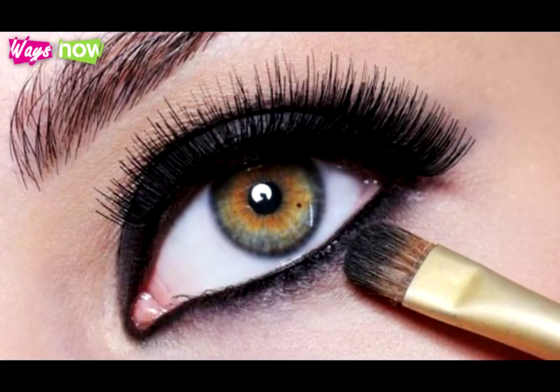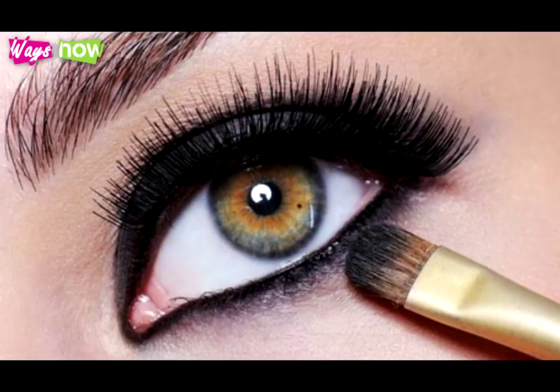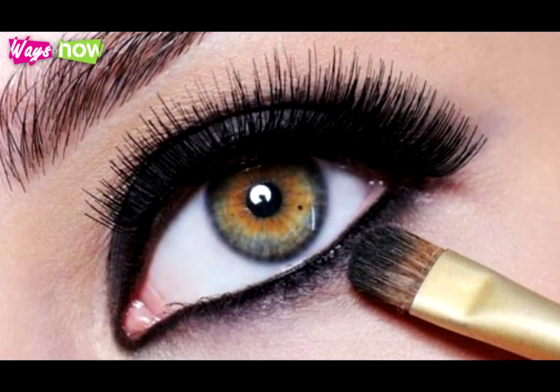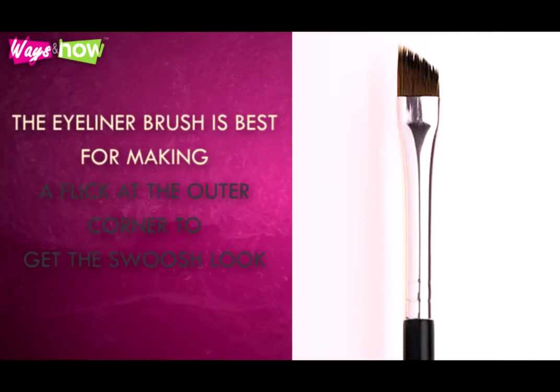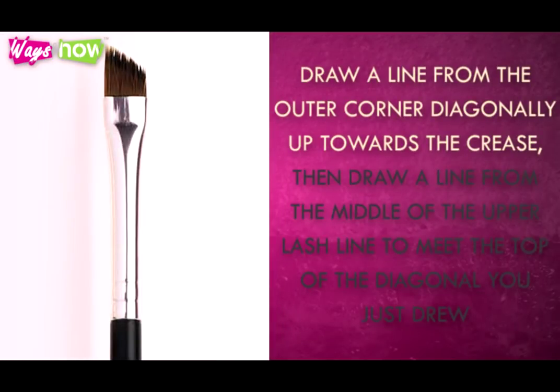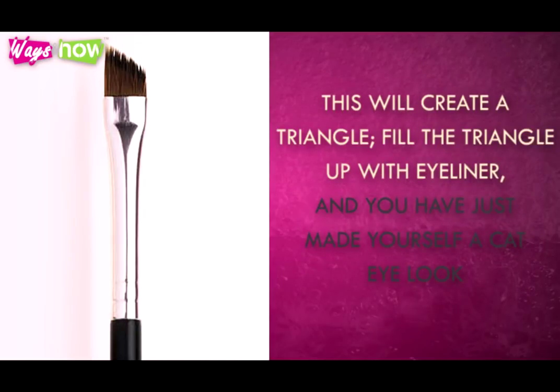For eyeliner applied with a brush, it is best to start about one-third from the inner corner going out, and then go back and draw a line from the inner corner to the point where your first line left off. The eyeliner brush is best for making a flick at the outer corner to get the swoosh look. Or, if you're more daring, try this: draw a line from the outer corner diagonally up toward the crease. Then, draw a line from the middle of the upper lash line to meet the top of the diagonal you just drew. This will create a triangle. Fill the triangle up with eyeliner, and you have just made yourself a cat eye look.